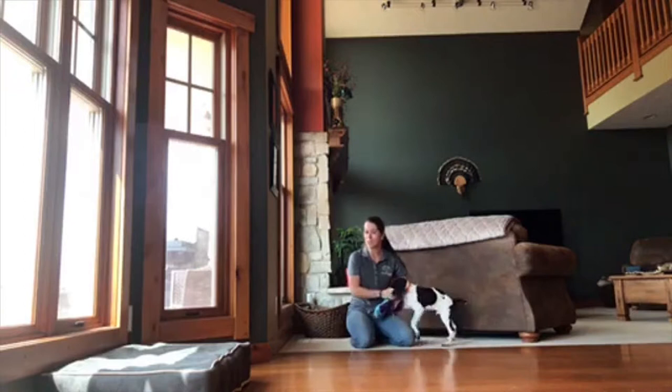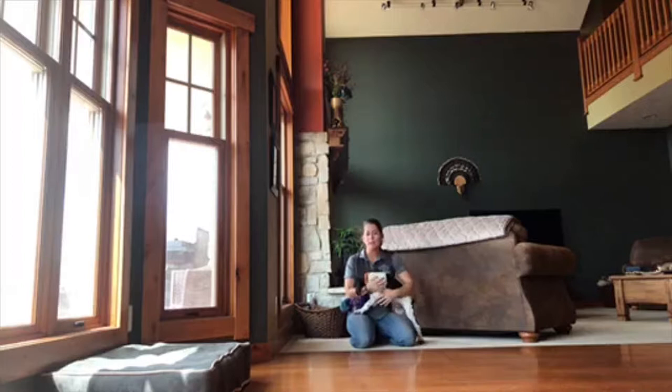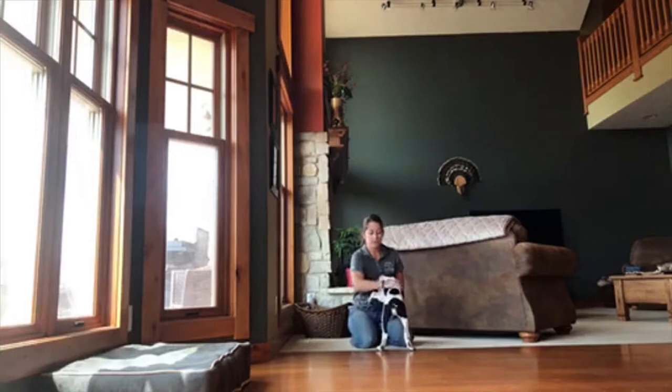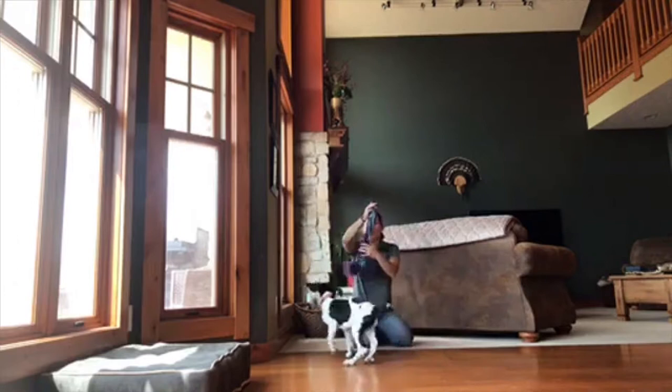So we're going to be doing a live video today. Ethan's gone so hopefully the film looks okay. I've got the camera set up and propped up so hopefully it's getting everything that it needs to. But today we're going to talk a little bit about developing a natural retrieve in your puppy. We have Mr. Max here that's going to help us with that.